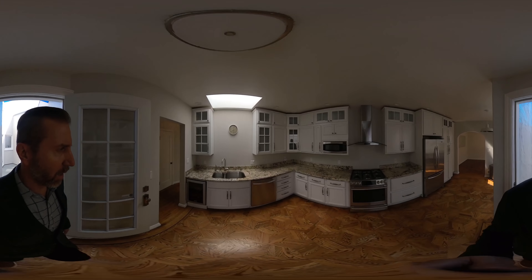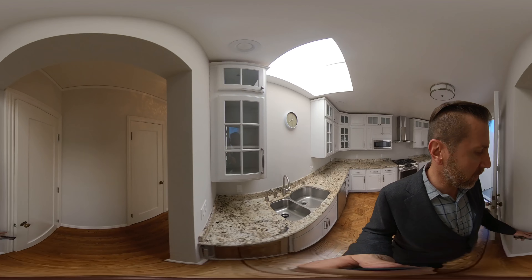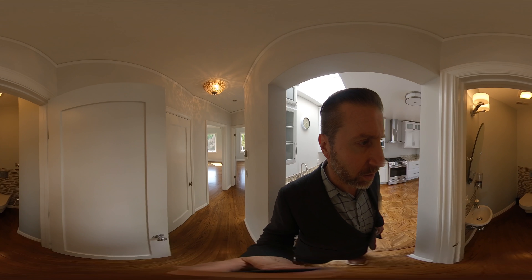It's two levels. The upper level has two bedrooms, one-and-a-half bathrooms. Here's a half bath off the kitchen.